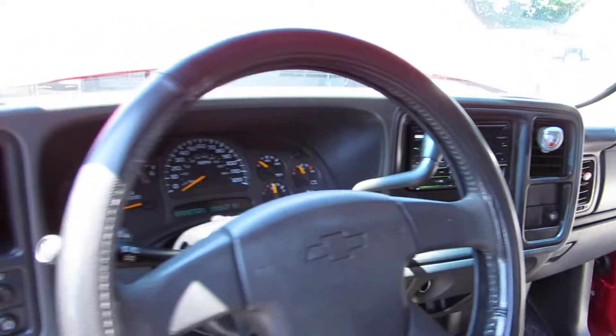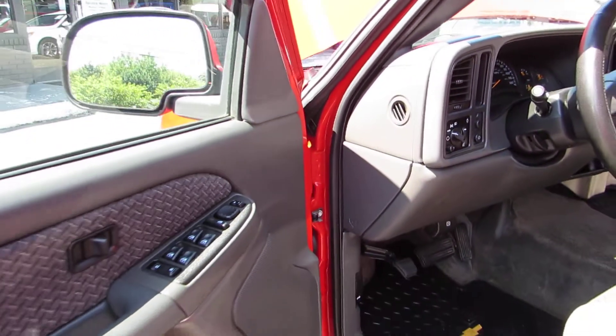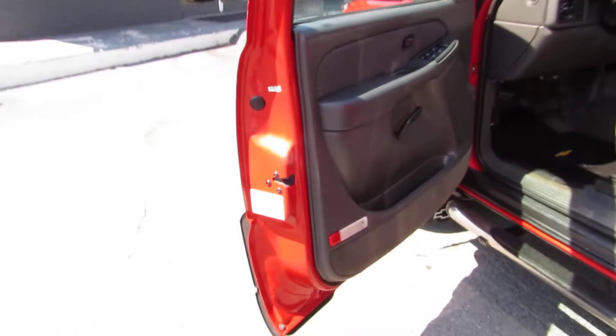It has traction control, fog lights, bug deflectors, and it's in pretty good condition.